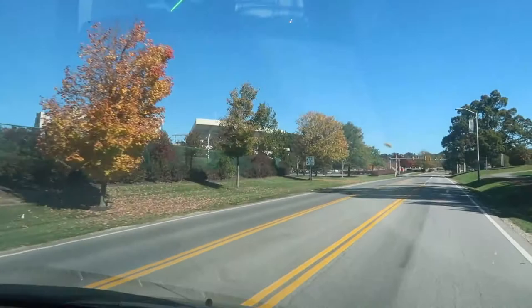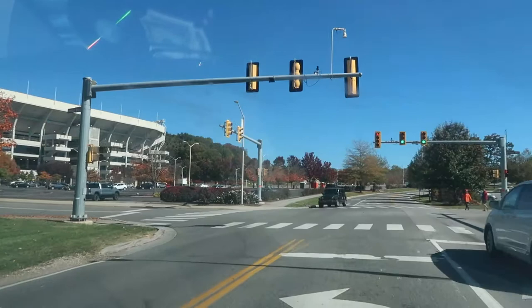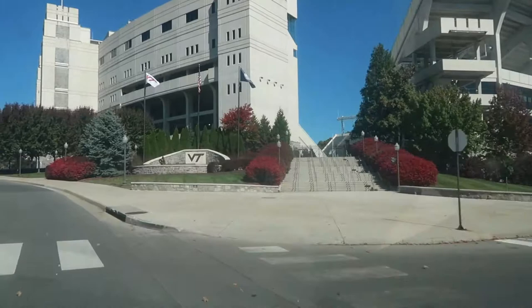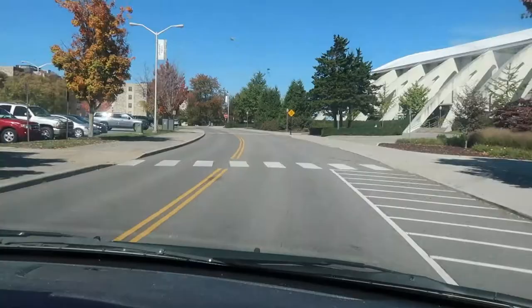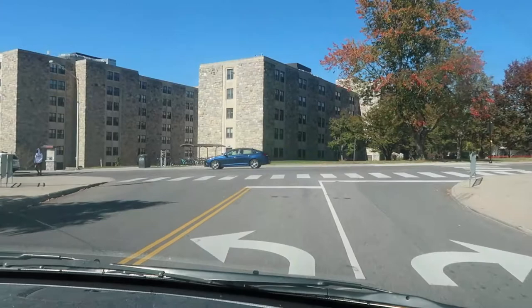The trees have started changing here. Today is a football game day so typically these parking lots would be full of people tailgating, getting ready for the big game tonight at 8 p.m. There's Lane Stadium right in front of us. And this is the dorm I lived in — called East AJ, or East Ambler Johnston. I was on the fifth floor, room 5113.